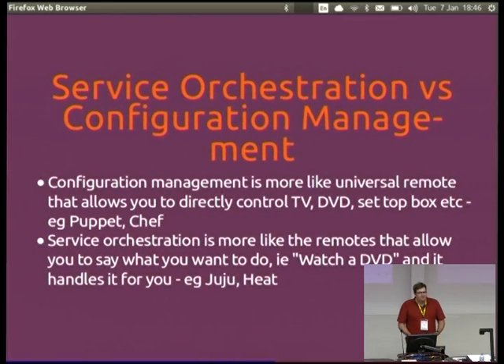Do people understand the difference between service orchestration and config management? Essentially, service orchestration is like a universal remote where instead of saying 'change to my TV channel and then play a DVD,' you just hit a button that says 'watch DVD.' Config management is Puppet, Chef, or Salt. Service orchestration is more like Heat or Juju.